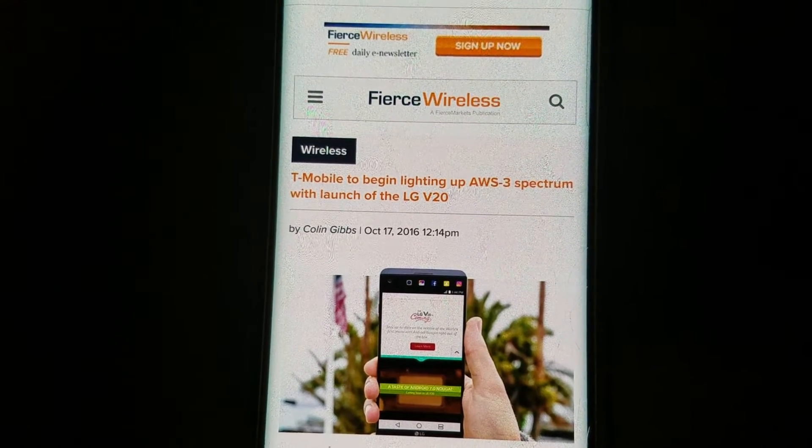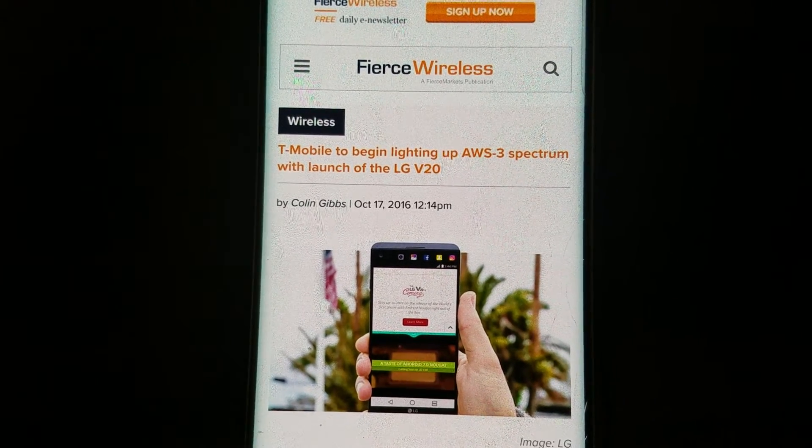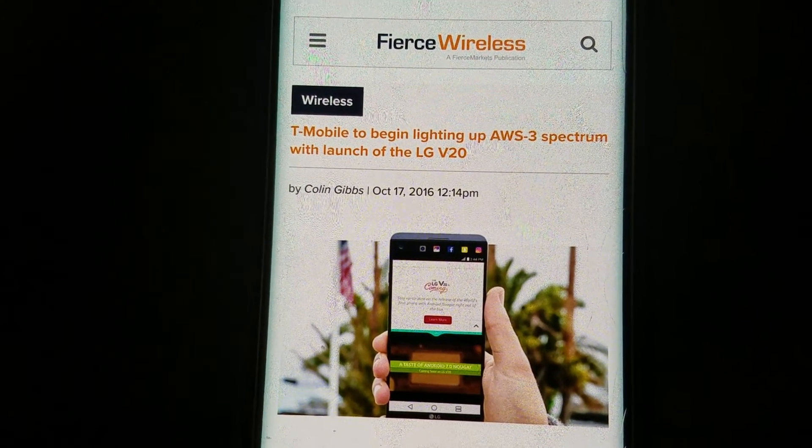Hey, what's going on y'all, this is Tyrone back with Tech Life. In today's video I just wanted to give you guys a quick update. As you can see here, T-Mobile is to begin lighting up AWS-3 spectrum.